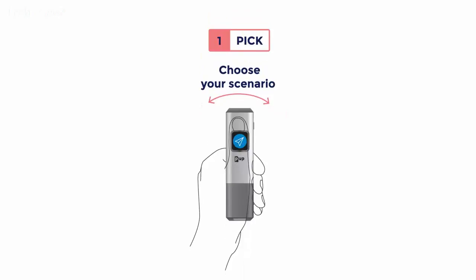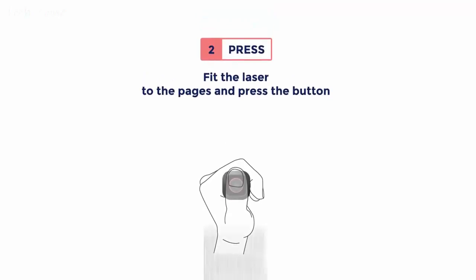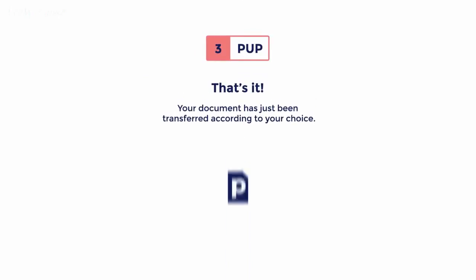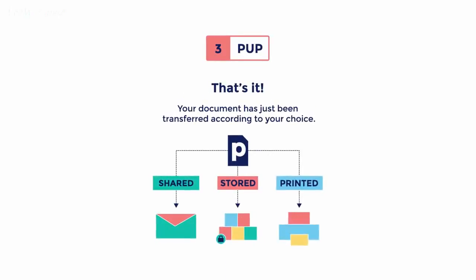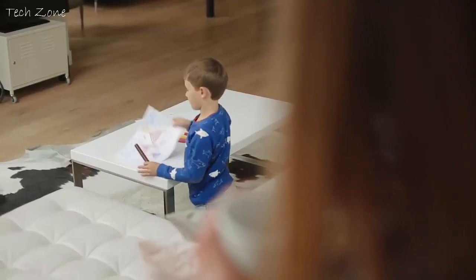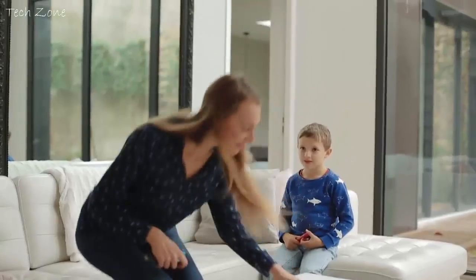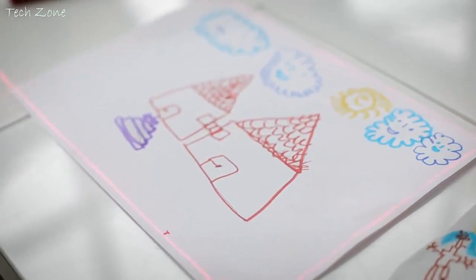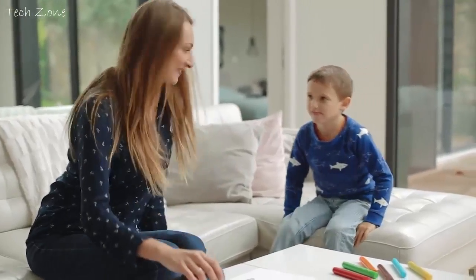The PUP is so simple to use. Choose your scenario. Fit the laser to the pages and press the button. That's it. Your document has just been transferred according to your choice. Some artworks matter more than others. They deserve to be saved and shared instantly with your loved ones. The PUP is always ready to go. It is incredibly fast and easy to use. The PUP brings you closer to the ones you love.